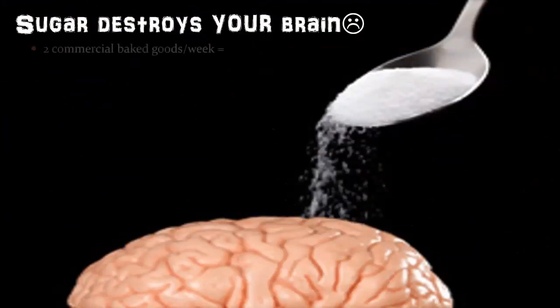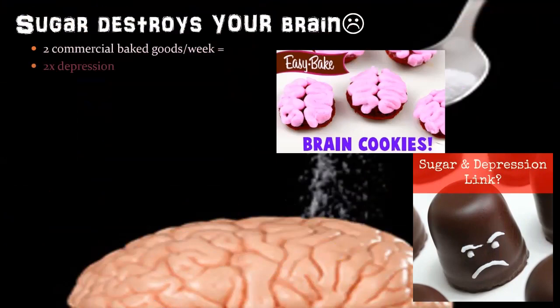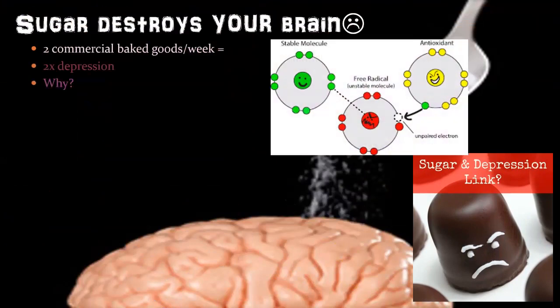Sugar destroys your brain. Two commercial baked goods per week doubles depression — most people are eating two per day. This isn't homemade with love; it's extremely highly processed commercial baked goods. There's a definite link between sugar and depression. Oxidative stress and free radicals: that unstable molecule missing an electron steals one from a stable molecule, but antioxidants in your fruits and vegetables supply extra electrons to stabilize it.